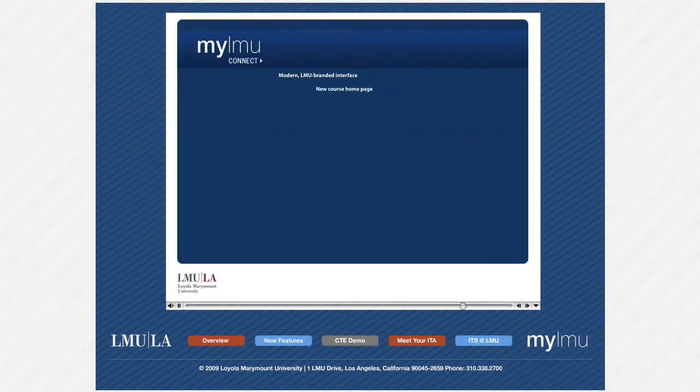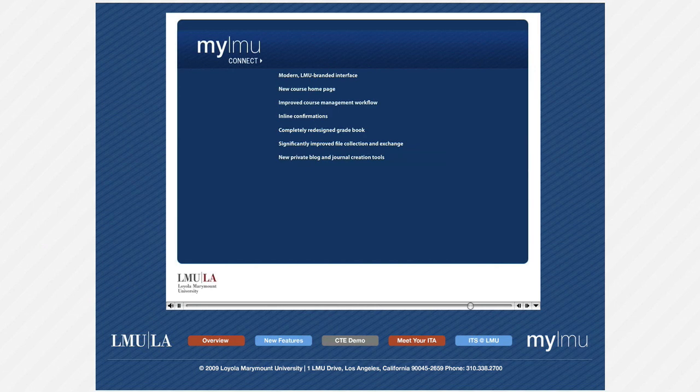My LMU Connect offers a modern LMU branded interface, new course homepage, improved course management and workflow, inline confirmations, completely redesigned gradebook, significantly improved file collection and exchange, new private blog and journal creation tools, new self and peer assessment tools, and automatic update notification.